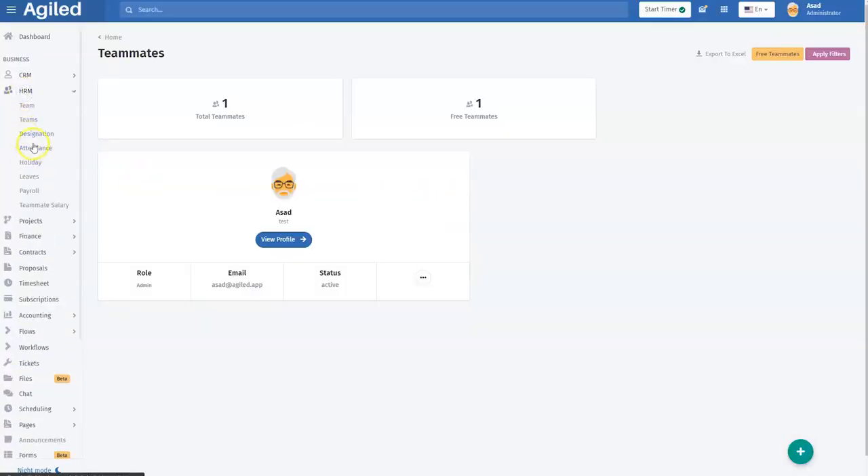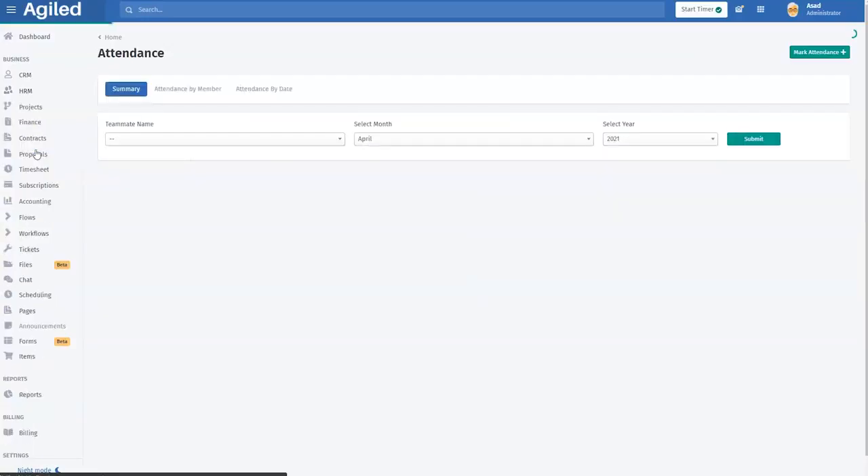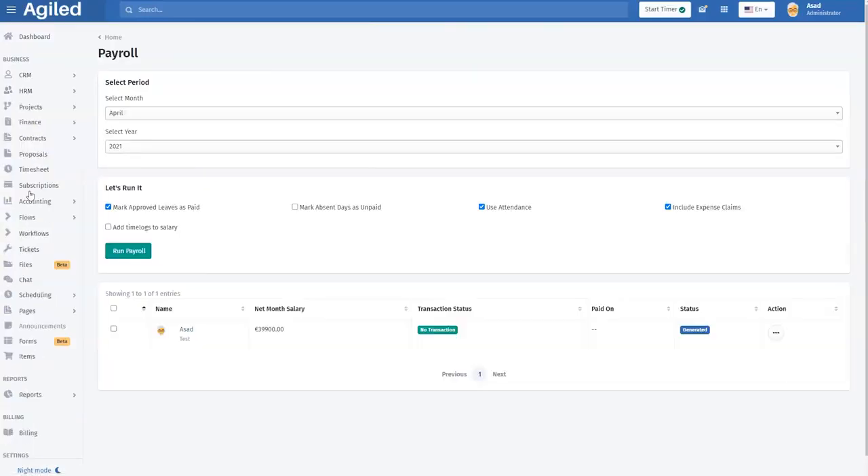You can also make HR easy in Agile's HRM. Manage your employee details, add departments, assign roles, check attendance, and even handle payroll and payments via the TransferWise integration. Like clients, your employees also get their own white-labeled portal.